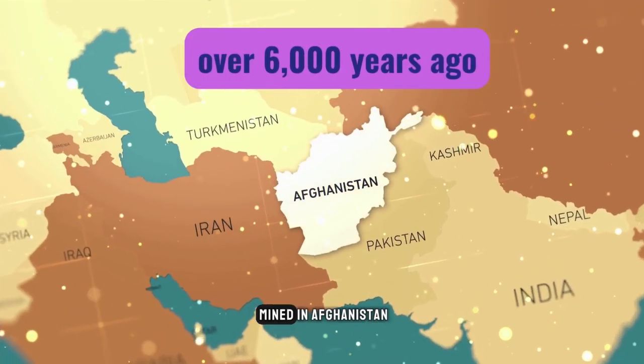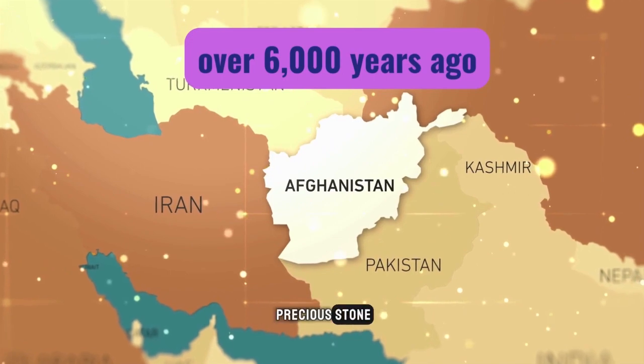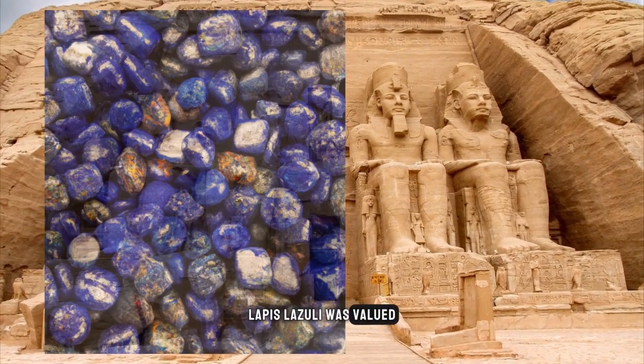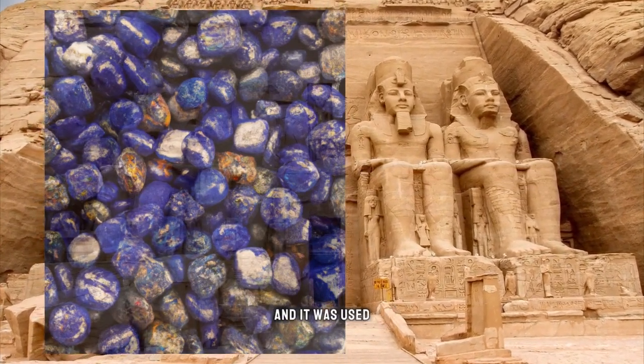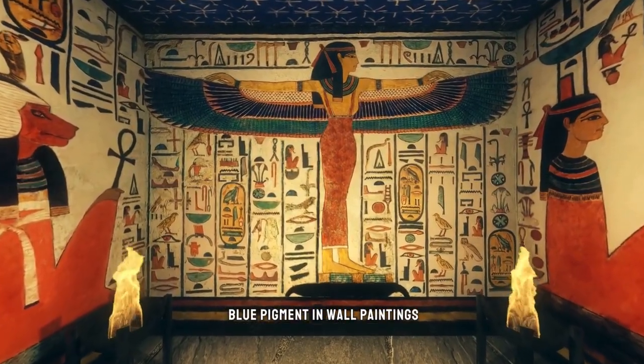Lapis lazuli was first mined in Afghanistan over 6,000 years ago and was considered a precious stone by ancient cultures all over the world. In ancient Egypt, lapis lazuli was valued more highly than gold, and it was used to create ornate jewelry, statues, and even the blue pigment in wall paintings.